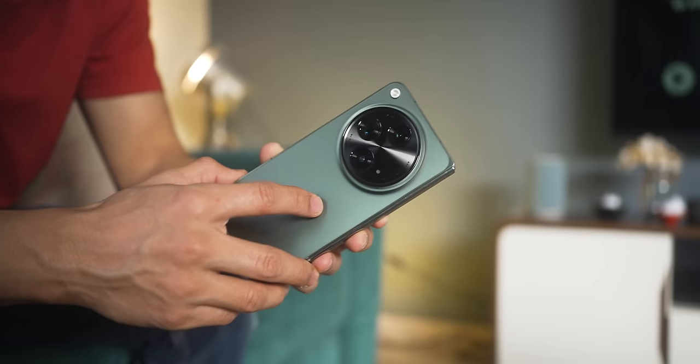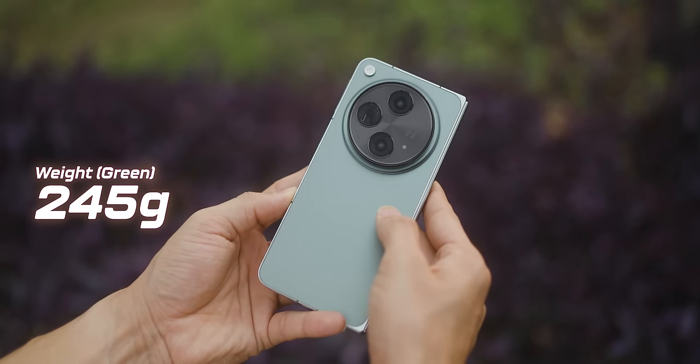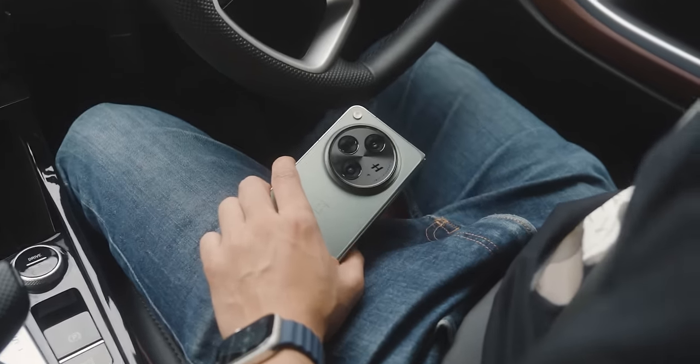I've got the green color here, which has a glass back and is a tad bit heavier than the black one, which has a fake leather feel. Personally, I find this better looking — I just find it classy. But yeah, completely up to you. The difference in weight is really negligible.